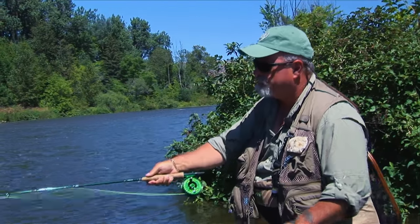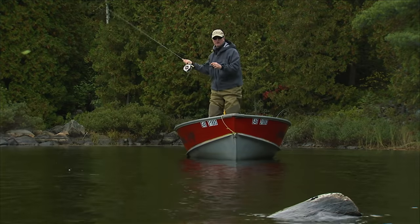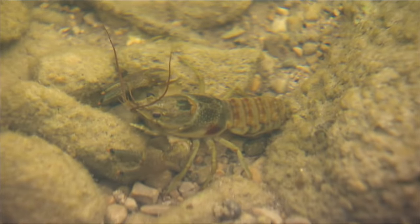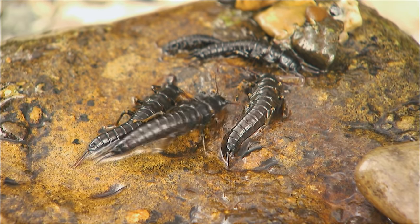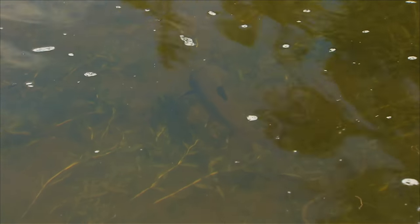You can cover a lot of water with a streamer, and because streamers are usually fished with an active retrieve on a tight line, you don't have to worry as much about drag, getting a natural drift, or reading the water. Just toss your streamer in every place that looks fishy. Streamers are often thought of as baitfish imitations, but there are other creatures that live in trout waters like crayfish, leeches, and even large aquatic insect larvae like giant stoneflies and hellgrammites. Trout probably mistake streamers for these creatures as well. But perhaps trout just take streamers out of reflex because they look like a big juicy bite trying to get away — in other words, a lure.